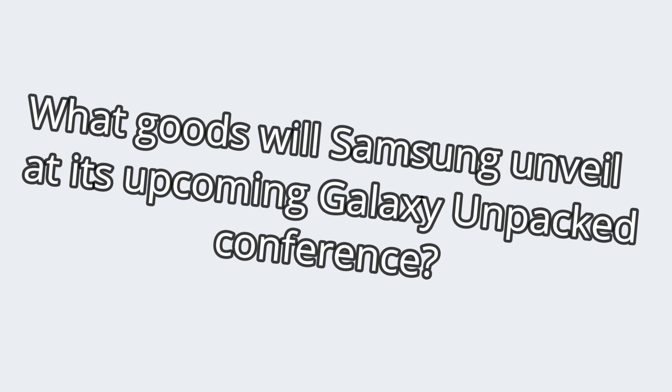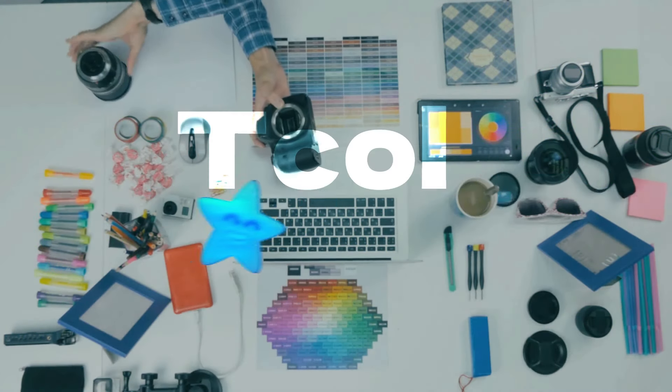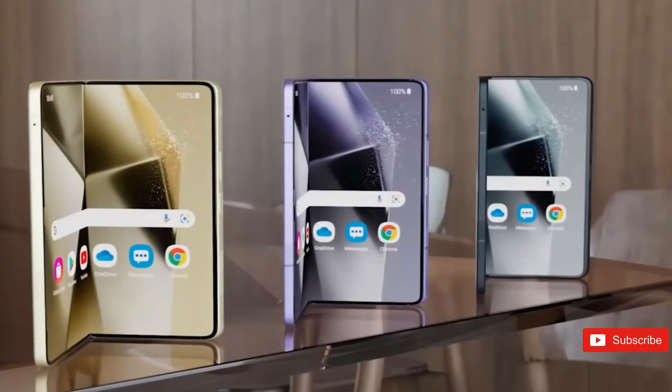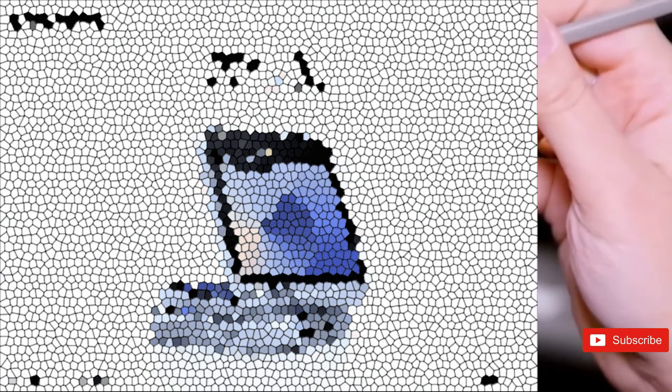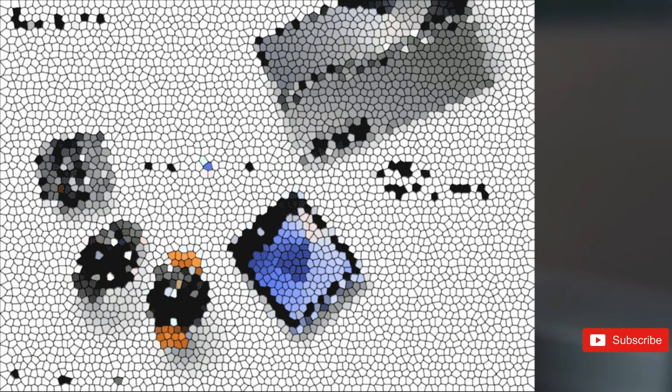What goods will Samsung unveil at its upcoming Galaxy Unpacked conference? Even Blass, a leaker who has been active and trusted in the tech industry for years, addresses this question by posting mosaic photos of the South Korean brand's upcoming gadgets. While these pictures do not provide a clear picture of the designs, they do confirm a summer release. We can distinguish the Z Fold 6 and Z Flip 6 folding smartphones, two Galaxy Watch 7 linked watches, and the Galaxy Ring connected ring.